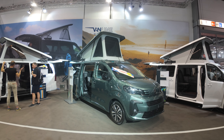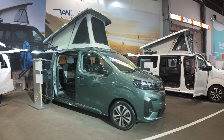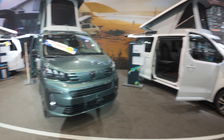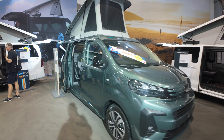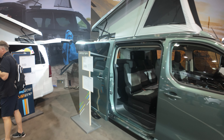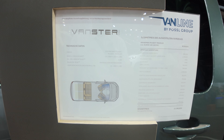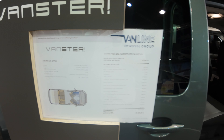From the Caravan Salon, we have the new Vanster with the actual new design in front. This is an under 5-meter van with a final price of 63,000 euros.